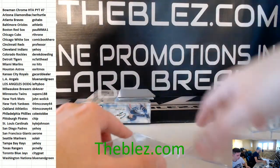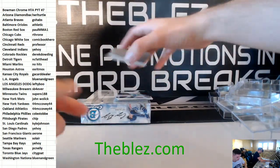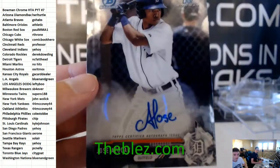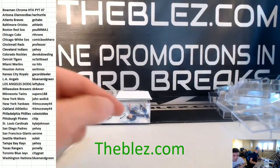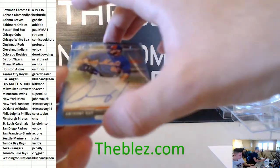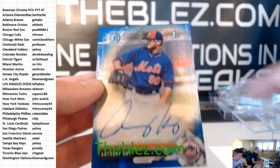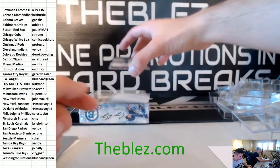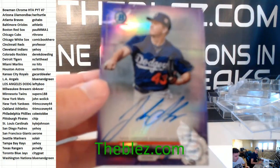Two boxes left. We have Jose Azucar for the Tigers, base autograph. Blue, Anthony Kaye for the Mets — for John Wallick. We got purple, Josh Spores for the Dodgers.